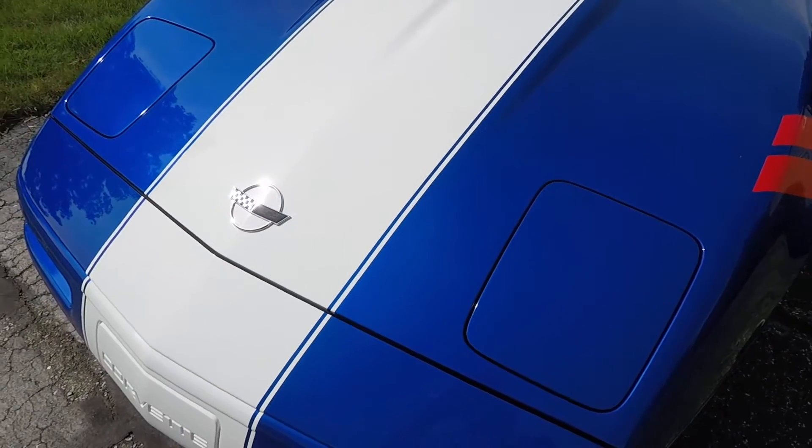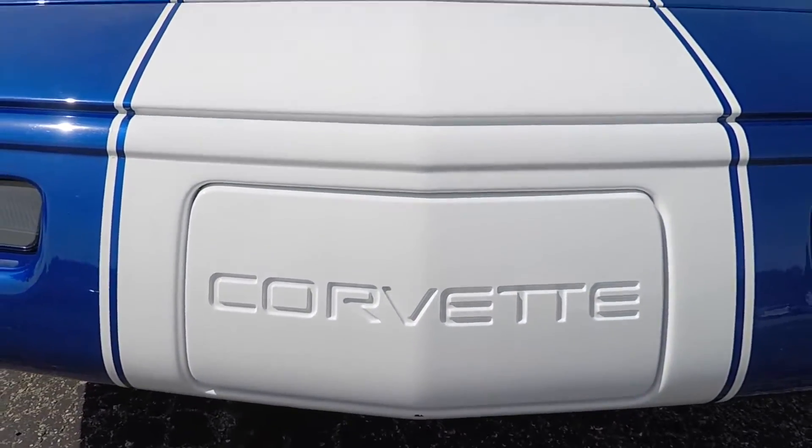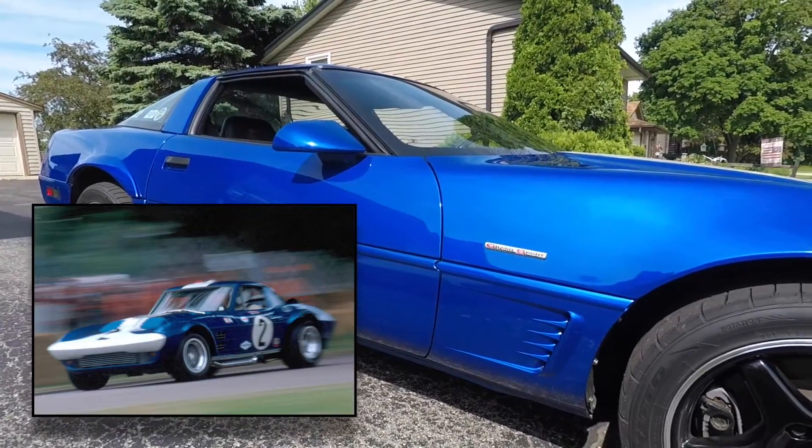The C4 Corvette Grand Sport was exclusive to the 1996 model year and was intended to mark the end of the production run of the C4 generation, and is an homage to the original Grand Sport made back in 1963.